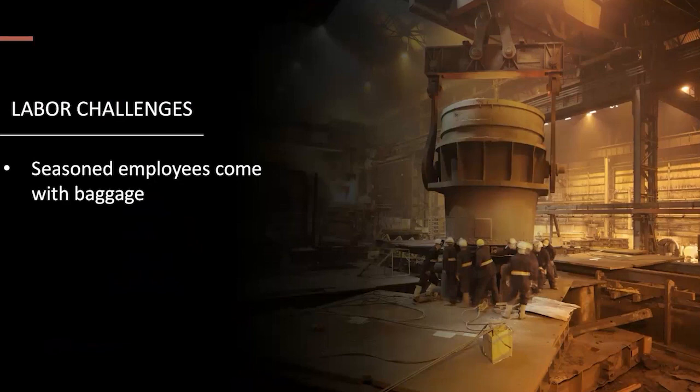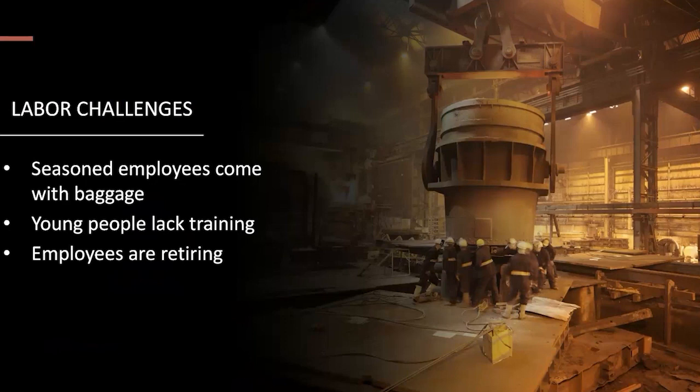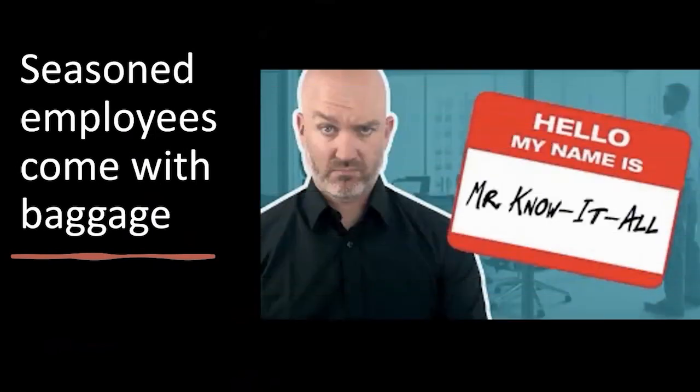Starting with seasoned employees coming with baggage — the Mr. Know-it-all. We have contractors who've been in the industry 15-20 years, they know everything, you can't train them, and they come with bad habits from previous companies. That is an issue because we actually need seasoned employees to build additional crews. Young people lack training — the bigger question is: are we willing to train? An 18-year-old just coming out of high school may not know how to work with their hands. How do we get young people actually interested in the construction trades? Maybe it's because they don't really know they have that opportunity.